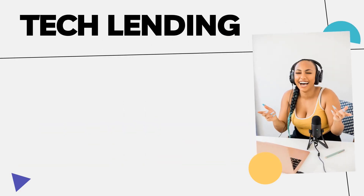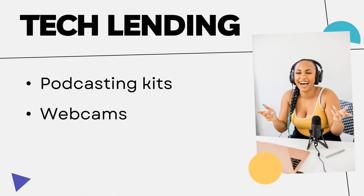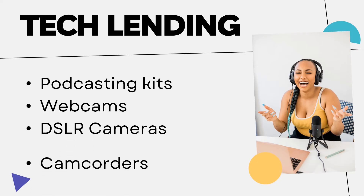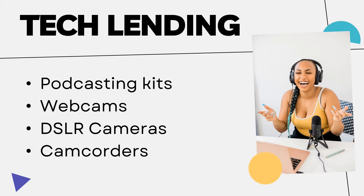Laptops and hotspots aren't the only devices you can check out from the library. You can also get podcasting kits with headphones and microphones, webcams to enhance your Zoom presentations, DSLR cameras, and camcorders to capture those special moments like graduation.